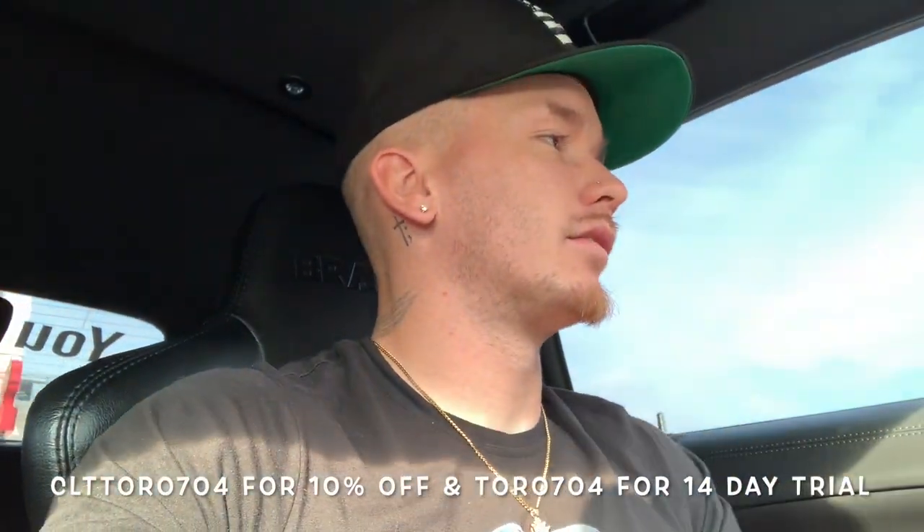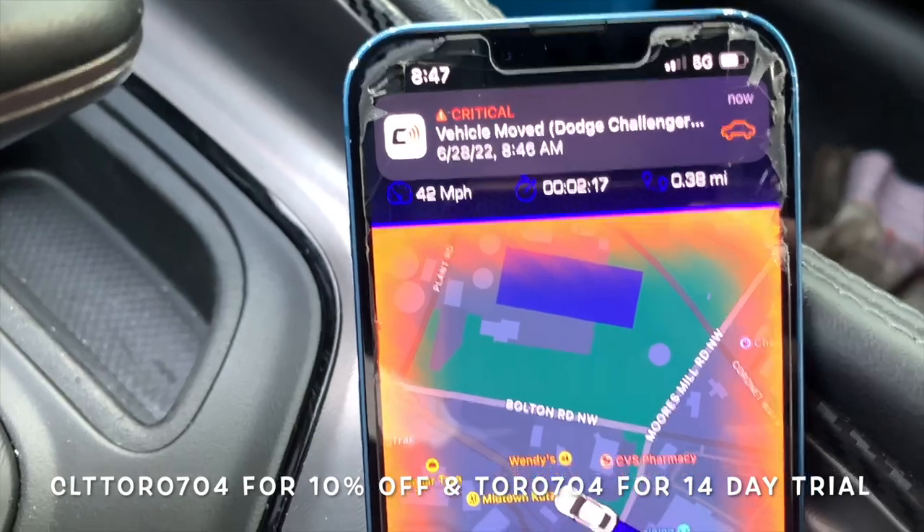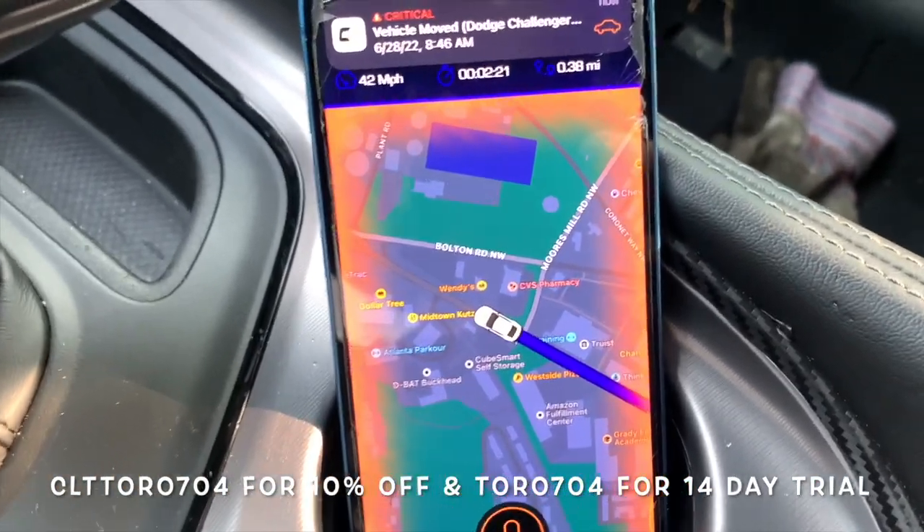CarLock also has GPS monitoring on the device. Feature number four: if your vehicle moves. We've covered three of the four, so now I have to move the vehicle. I have it in drive, device is locked and re-plugged back in, parking brake off — we're going to move the vehicle. And once we do that with the device locked, you can see it is going crazy right now: 'Vehicle has moved.'